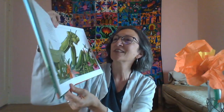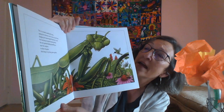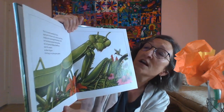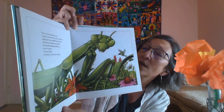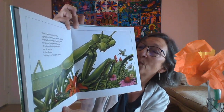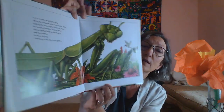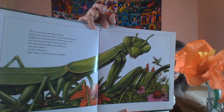We're building and building, aren't we — the same words and different words in each picture. This is the mantis awaiting his prey, spying the inchworm who creeps up and down, dodging the hummingbird fluttering round, the hurrying honeybee buzzing below, the red-spotted ladybug dawdling so near the surprise in clever disguise that hangs in my busy green garden.